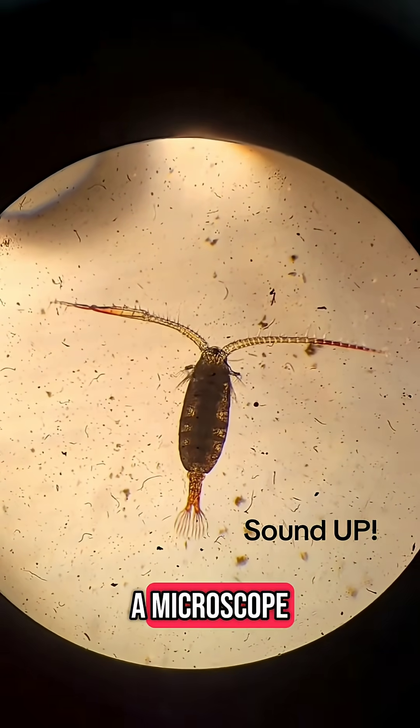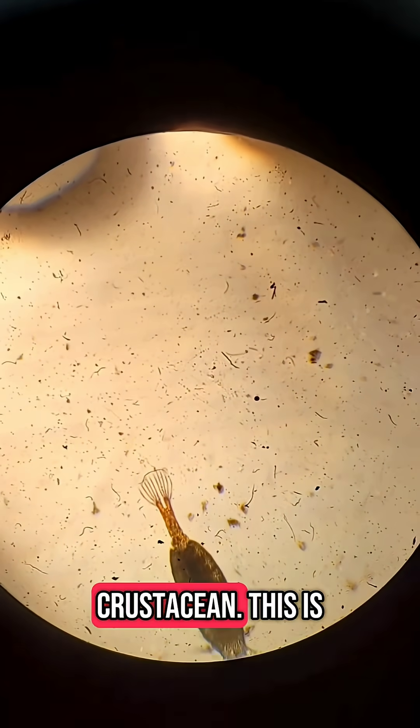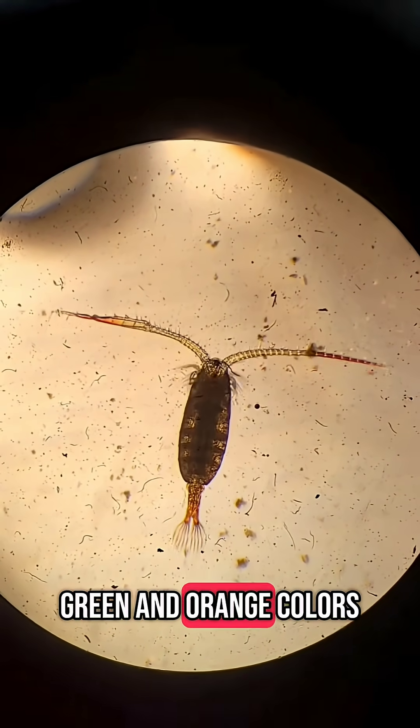Look at what I found in lake water under a microscope. This is a calinoid copepod, a type of crustacean. This is what children's plankton looks like in real life. They have brilliant green and orange colors.